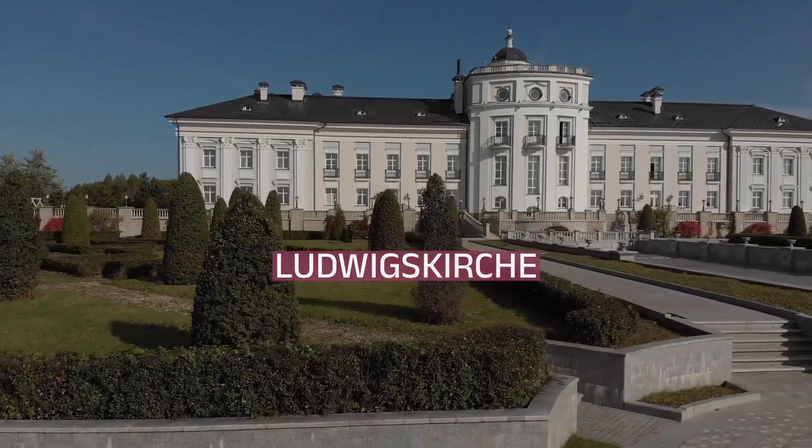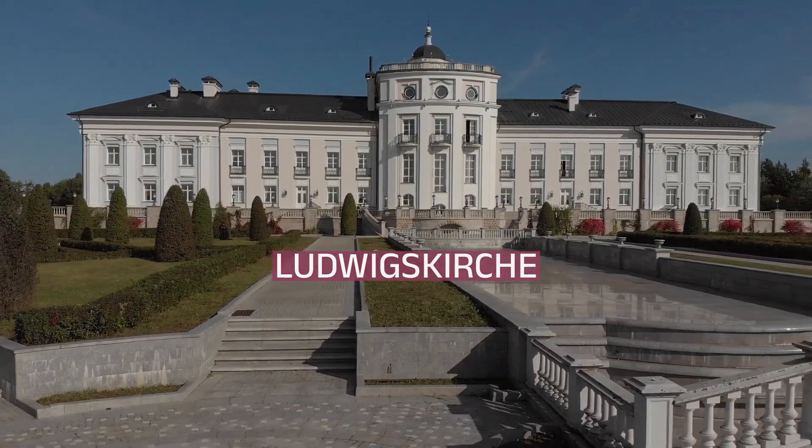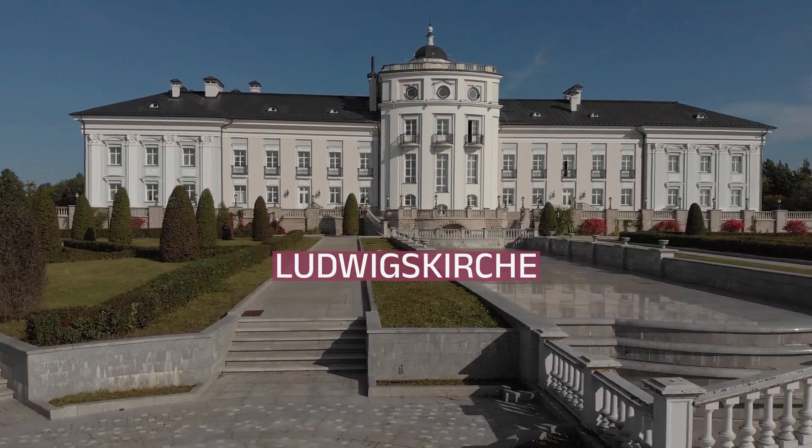I'm delighted to have you as part of this community. Welcome to our channel, where today's focus is all about Ludwigskirch. Let's get started.